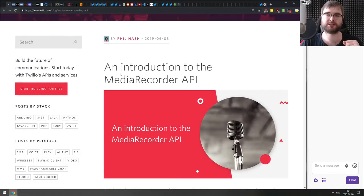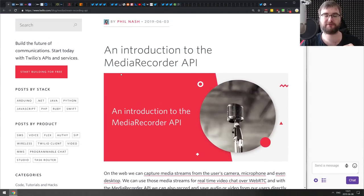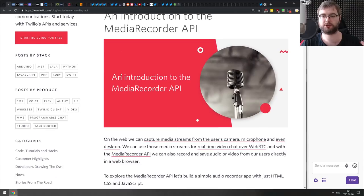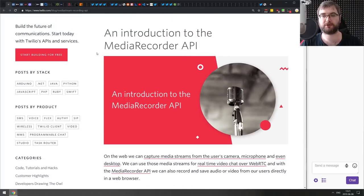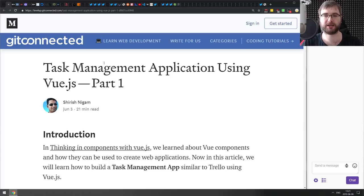Next is an introduction to the Media Recorder API — a nice tutorial that covers how to capture a camera, microphone, or desktop. If you ever wanted to try it out but didn't know where to start, have a look at this one.